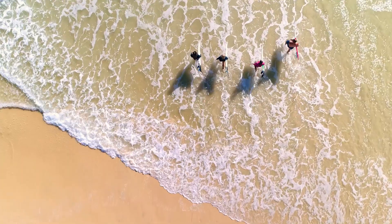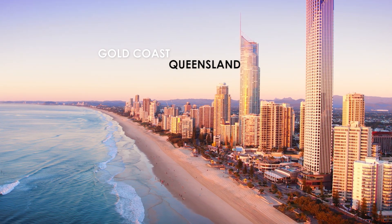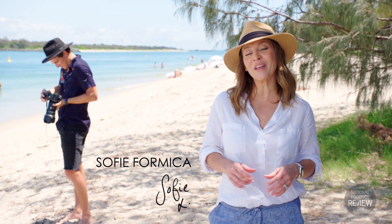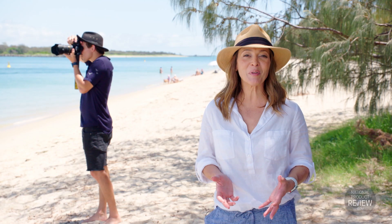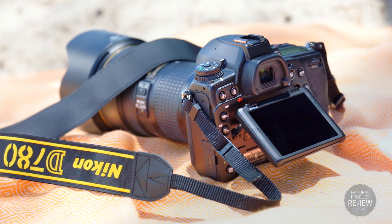Life is a moment-by-moment adventure and there are countless moments worth holding onto. Capturing memories has never been more exhilarating than with the new Nikon D780 DSLR camera. It's a worthy successor to the very popular Nikon D750 camera, with some evolutionary leaps forward.